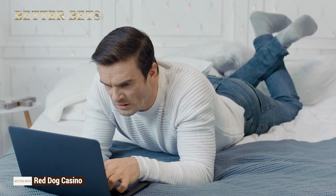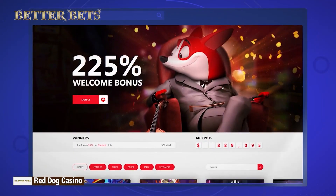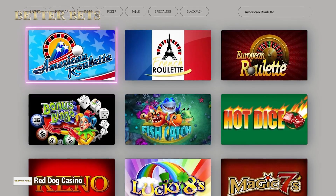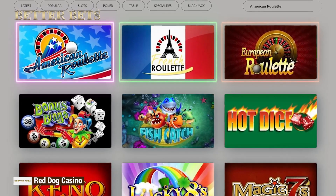Not happy with the last recommendation? We have another suggestion. Red Dog Casino is a modern and fresh casino with a small selection of premium roulette games. American roulette, French roulette, and European roulette are the only ones available — but they are finger-lickin' good. True gaming delicacies.